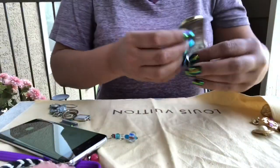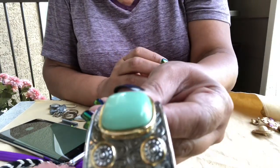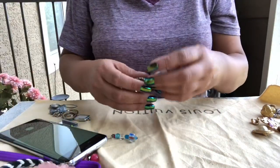And then we have this — it was a bracelet that's broken. Is this real turquoise? No, it's plastic. That's broken. Oh, these are cute!